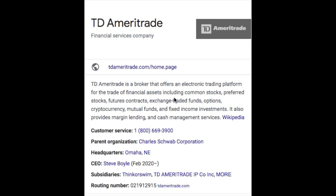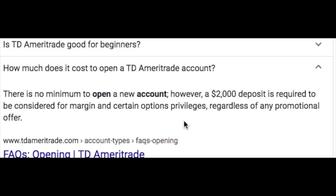Number four on my list is TD Ameritrade. Ameritrade is a broker that offers an electronic trading platform for the trade of financial assets including common stocks, preferred stocks, futures contracts, exchange traded funds, options, cryptocurrency, mutual funds, and fixed income investments. It also provides margin lending and cash management services. The CEO is Steve Boyle. There is no minimum to open a new account; however, a $2,000 deposit is required to be considered for margin and certain option privileges, regardless of any promotional offer.